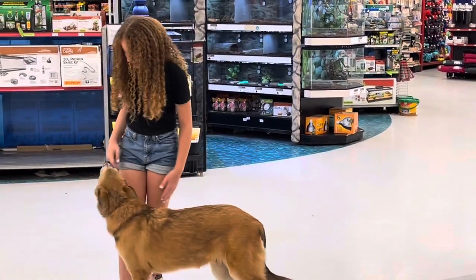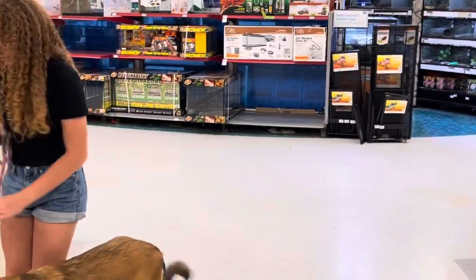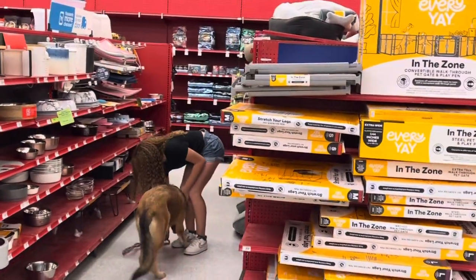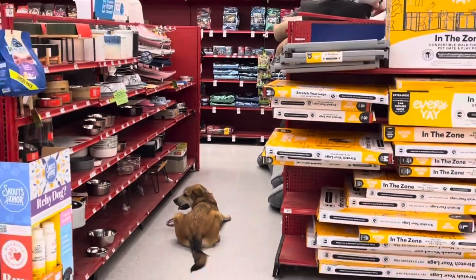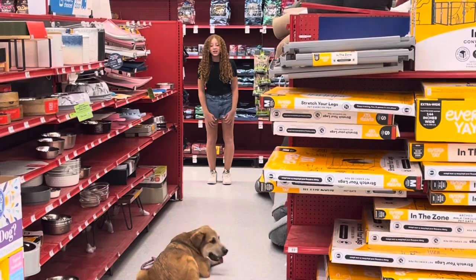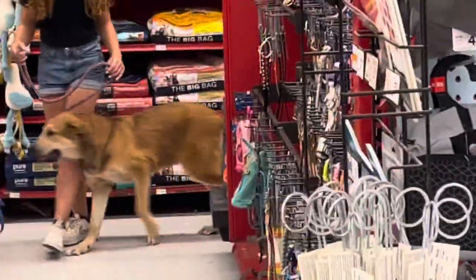Pat your leg. There it is — now pat your leg and make him walk beside you. Go back down that aisle, Candace, and this time put him on the down and just walk off and leave him. Shop for a minute. Step out of sight for a minute. Step out right there, just tell Buddy it's okay and call him to you. Tell him good boy when he comes. Now go down that way and this time put him in a sit and leave him.